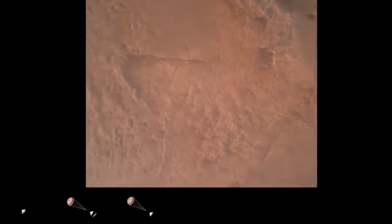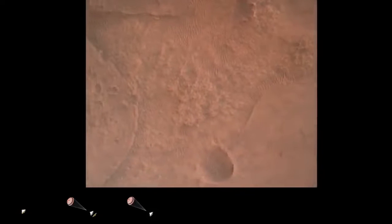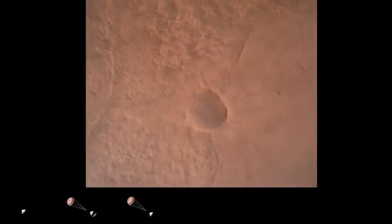LVS valid. We have confirmation that the lander vision system has produced a valid solution as part of terrain relative navigation. Priming. TBA is nominal. We have priming of the landing engines.